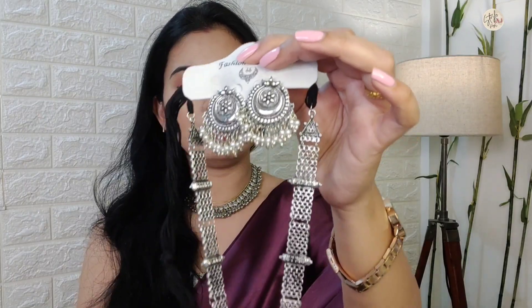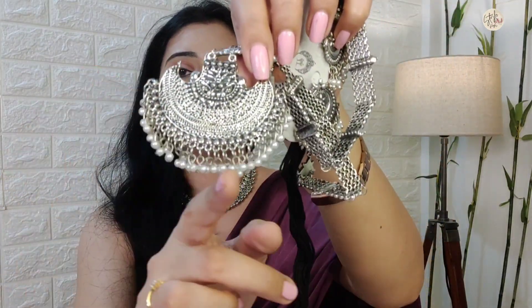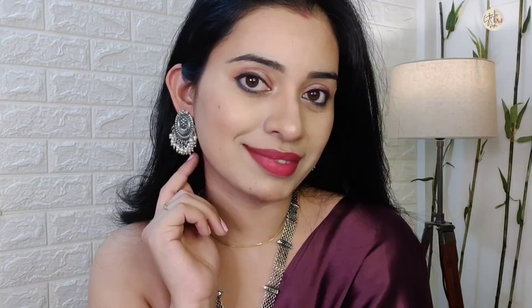Next, I bought this oxidized set — a long set as you can see. It has oxidized silver with a pendant and pearl beads. This is a very beautiful, pretty long chain set. This type of jewelry looks very intricate. You can see there are two earrings — a pair of earrings — and they are very beautiful. I think the earrings are very good and this set looks very nice with a suit.